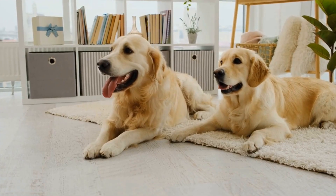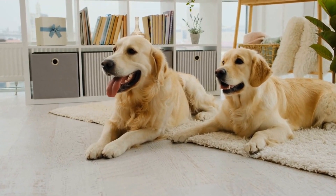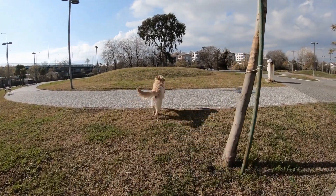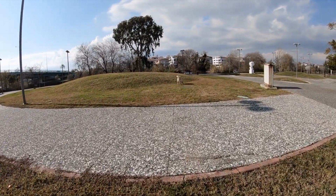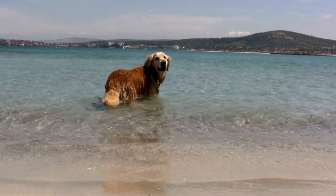Come. Begin by kneeling down and saying 'come' while patting the ground excitedly. When your Golden Retriever approaches you, reward them with a treat and praise. Repeat this command regularly to reinforce their understanding.